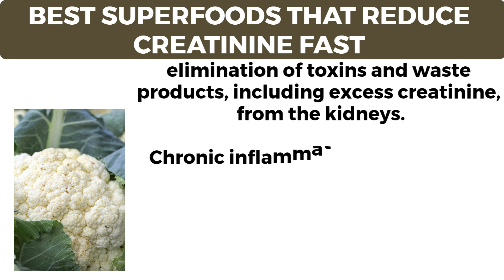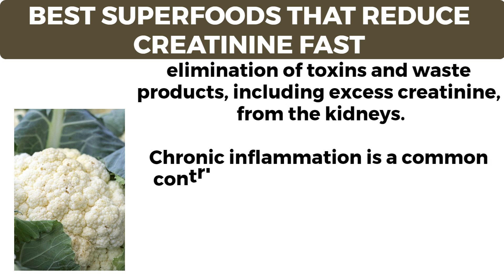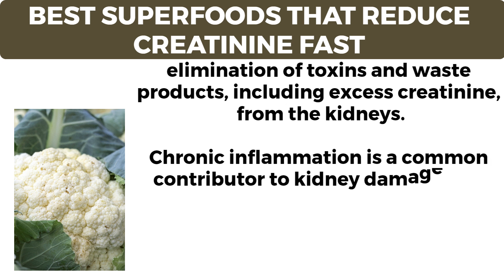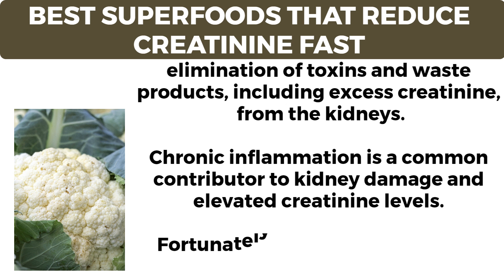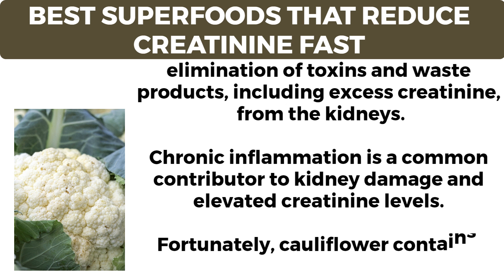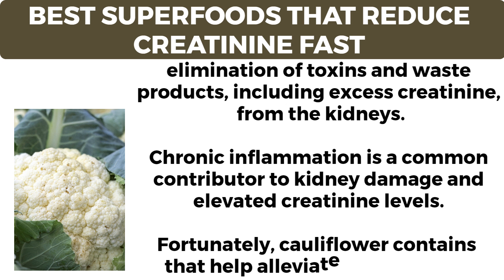Chronic inflammation is a common contributor to kidney damage and elevated creatinine levels. Fortunately, cauliflower contains compounds that help alleviate inflammation. Number six: watermelon. Watermelon, with its refreshing taste and high water content, stands out as a delicious and hydrating solution for improving kidney health and reducing creatinine levels.